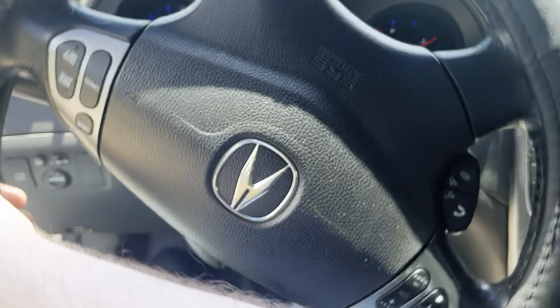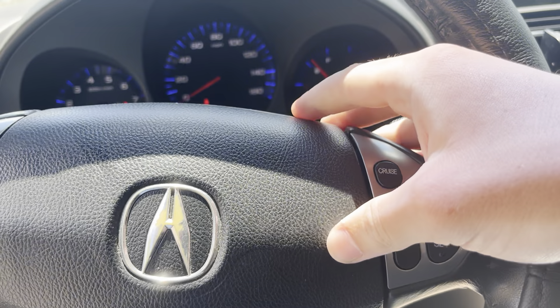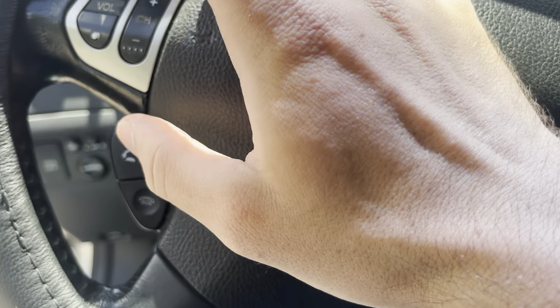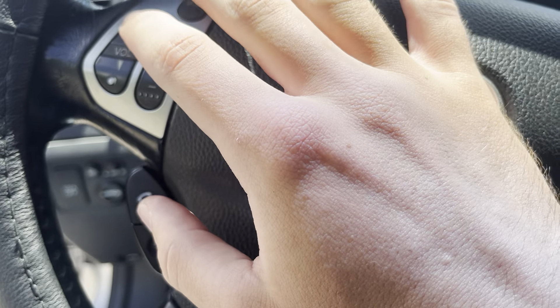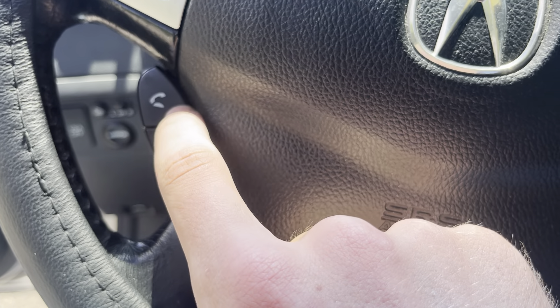Leather-wrapped steering wheel with horn as well as cruise control, button controls for your radio, as well as a wireless phone hookup, although that's currently not connected.